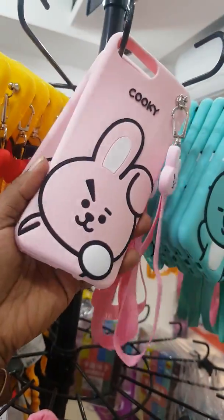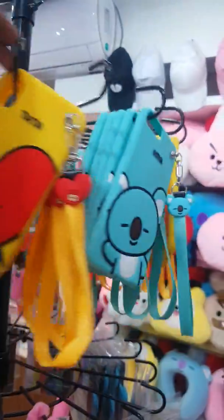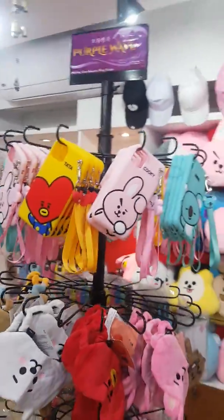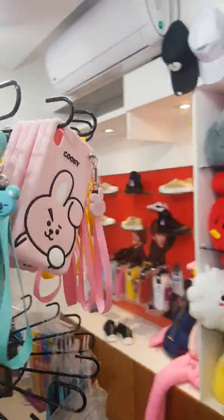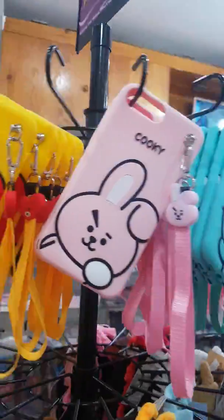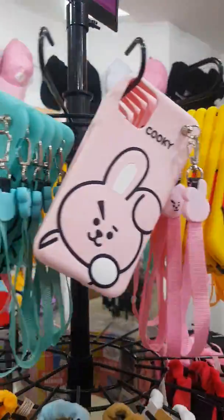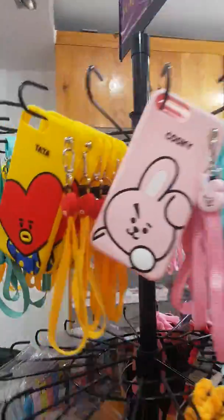We got this product today and I'm so excited to show you. These are only 600 Taka. You can purchase from our shop, and you can also order online. If you are an iPhone holder, I can say it's amazing, so cute, and premium quality — you must purchase it. Thank you for watching.